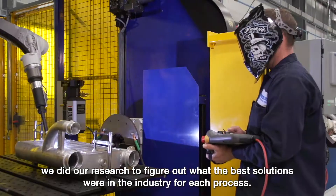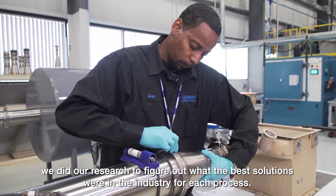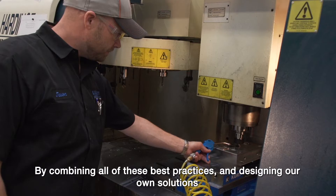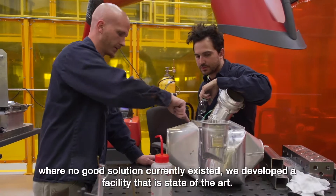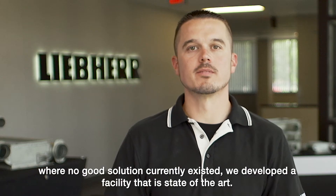When we were in the planning stages of the heat exchanger facility, we did our research to figure out what the best solutions were in the industry for each process. By combining all of these best practices and designing our own solutions where no good solution currently existed, we developed a facility that's state-of-the-art.